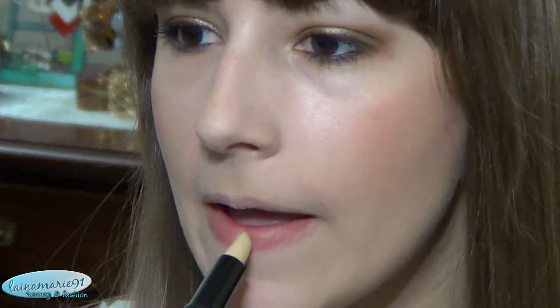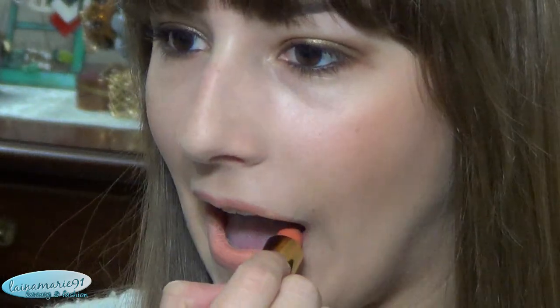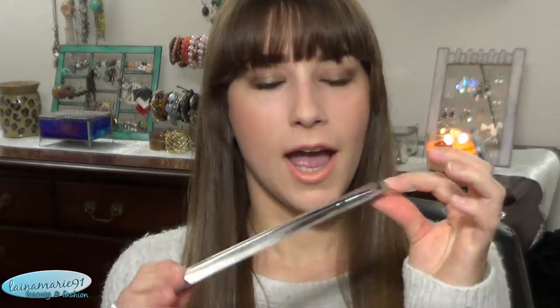The reason I bought it was for the priming side, which I used this morning. I don't know how long it's going to make my lipstick last, but it did cancel out my natural lip color. I have it on underneath the lipstick I'm wearing right now. So far I like it because it has that canceling, concealing kind of effect, but we'll see how long it really helps my lipstick last.